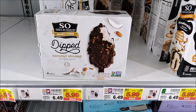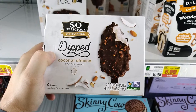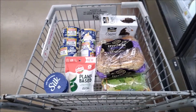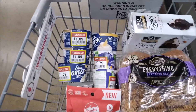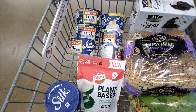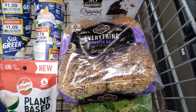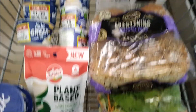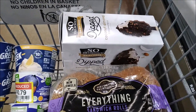I think I'm going to get some vegan ice cream for dessert, so I'm going to get this So Delicious coconut almond. So there is my Kroger haul. I like to just run into Kroger to see what I can get marked down. Today I got a bunch of vegan yogurt marked down, got some everything burger buns, I'm going to try some vegan cheese I've never had before, and I'm going to try that too.